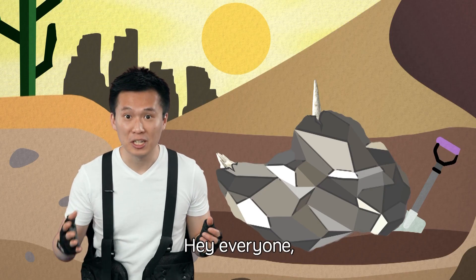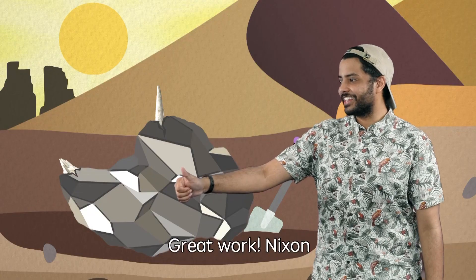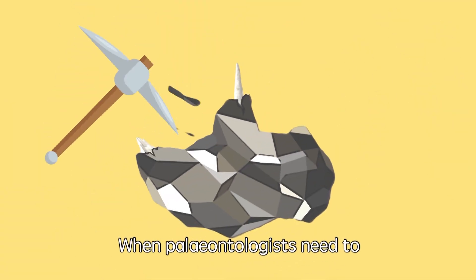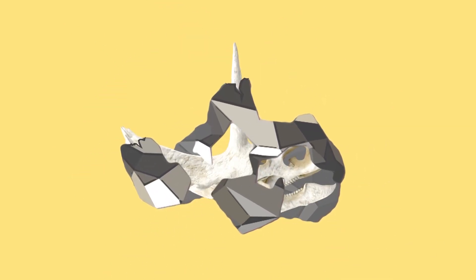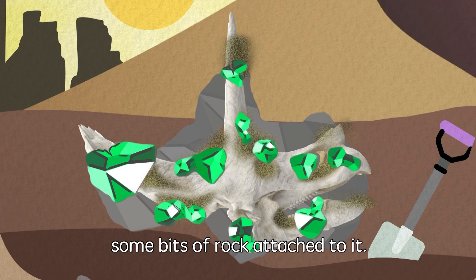Hey everyone, check it out! I think I found a fossil, but it's part of a big, hard rock! Great work, Nixon! Now it's time to uncover the fossil. This is known as the excavation process. When paleontologists need to break the hard parts of a rock, they use a pickaxe. Now we can see more of our fossil, but there are still some bits of rock attached to it.